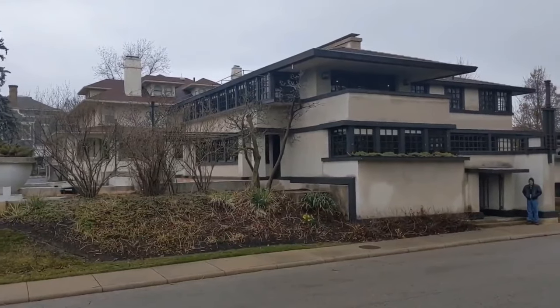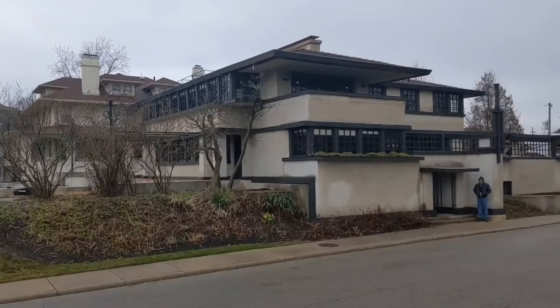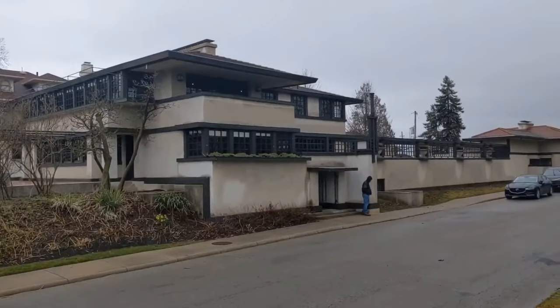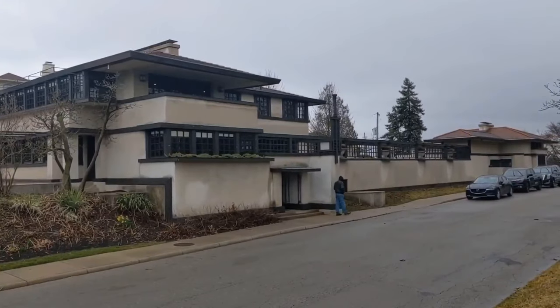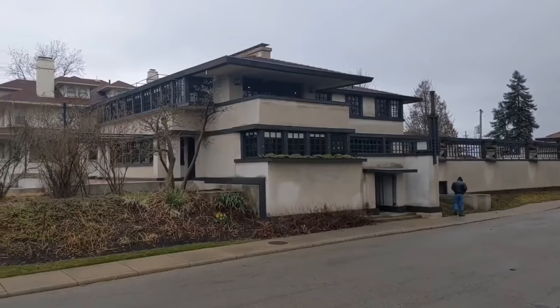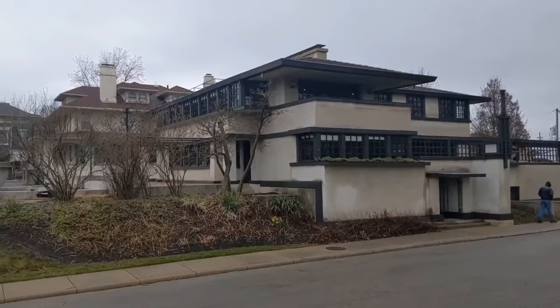Welcome back. Are you ready for an adventure? Follow me as we head inside the Westcott house. In this episode, we'll be exploring this house from two perspectives: one from an architecture standpoint, and the other the history of the Westcott family.